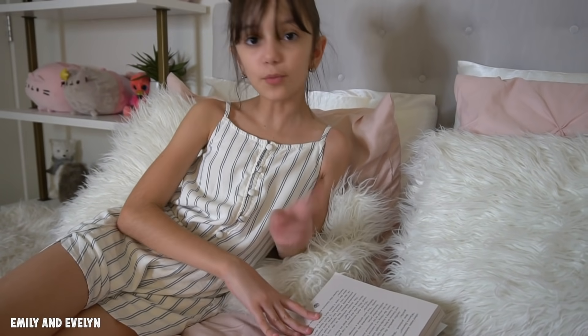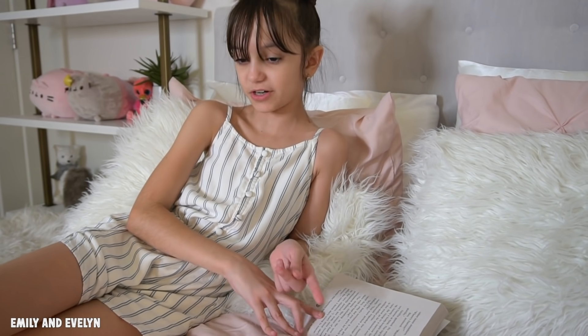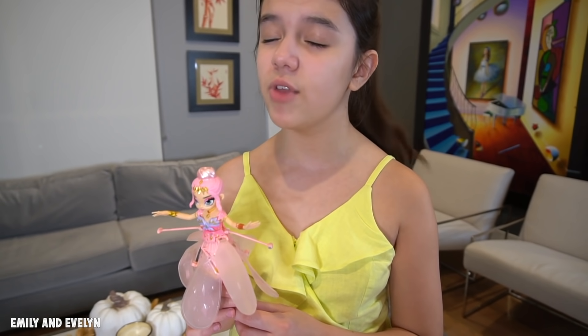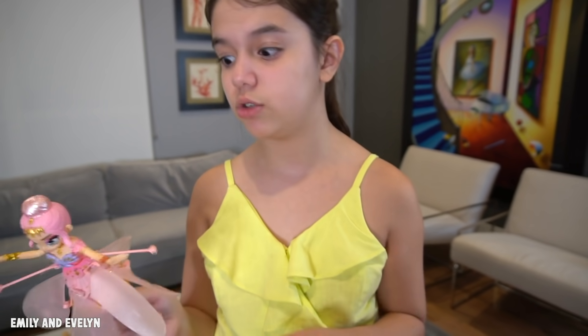While we wait for our pixies to charge, I'm gonna read a book — I have to read a few more chapters before school on Monday. My pixie is charged and I'm gonna practice flying her around since Evelyn is still reading her book. Next time we do who can fly their pixie the longest, I would like to win.